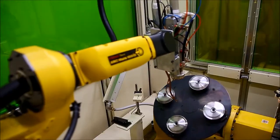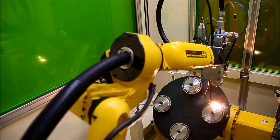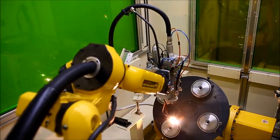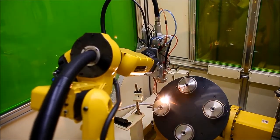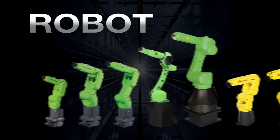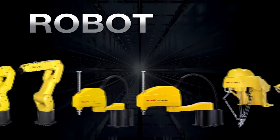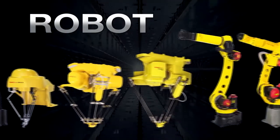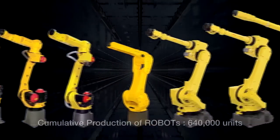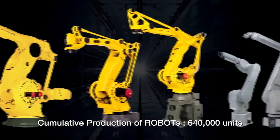FANUC offers CNCs, servo motors and robots in a one-stop solution. FANUC has an abundant lineup of robots, ranging from the Delta robot with a payload of 500 grams to the Super Heavy payload robot with a payload of 2.3 tons. The total number of robots produced has exceeded 640,000 units.